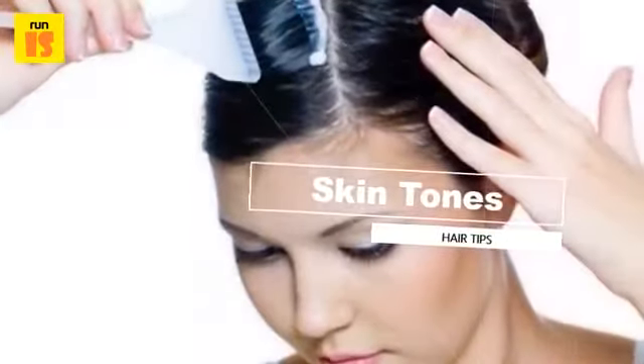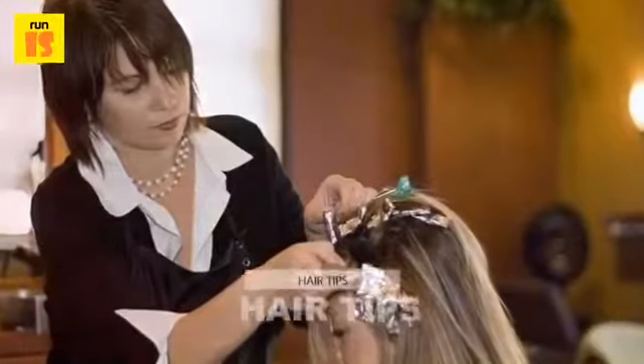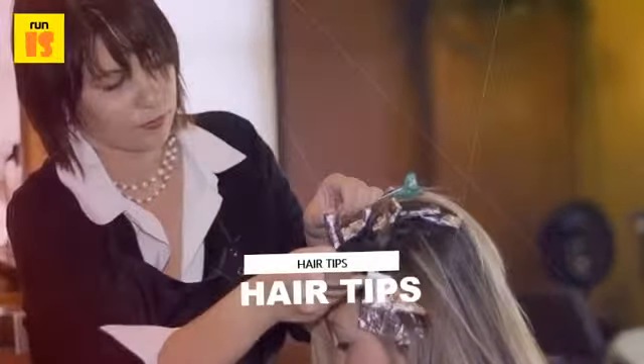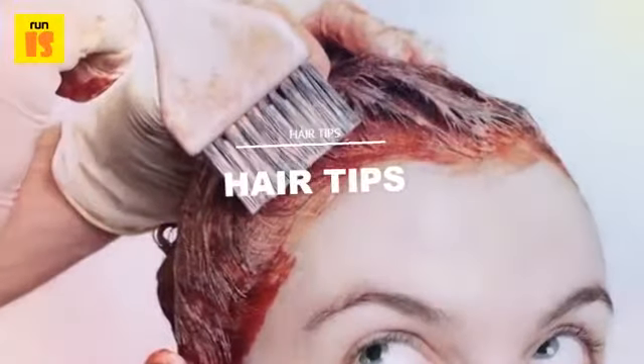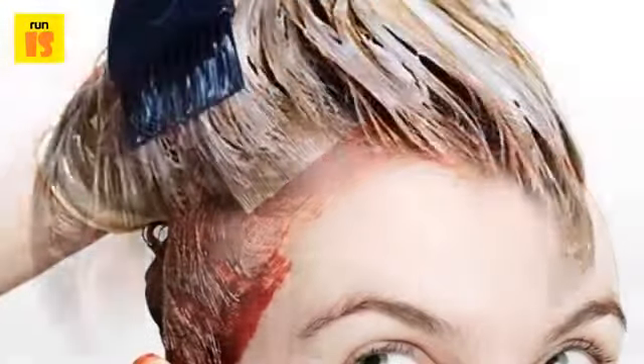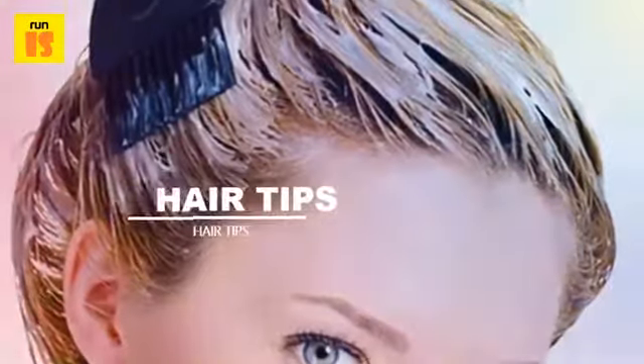Hair dye containing metallic salts leaves residue on the hair that increases each time it is applied. As a result, hair will become progressively darker than the desired shade with repeated applications of this type of hair dye. The hair will lighten only after metallic salts are stripped from hair.